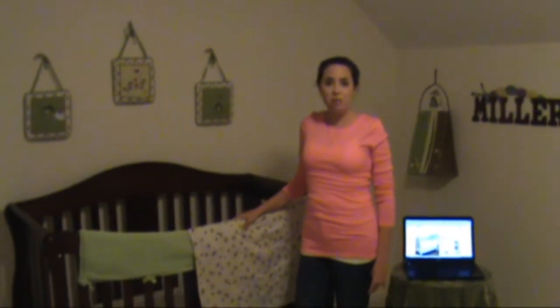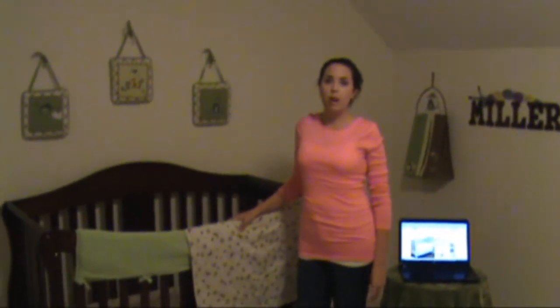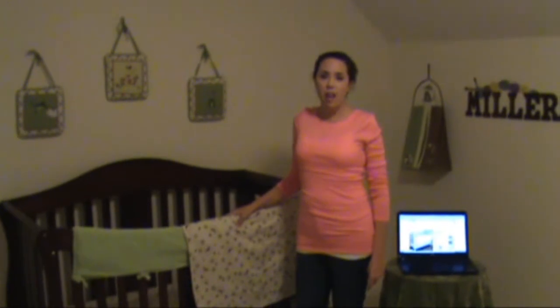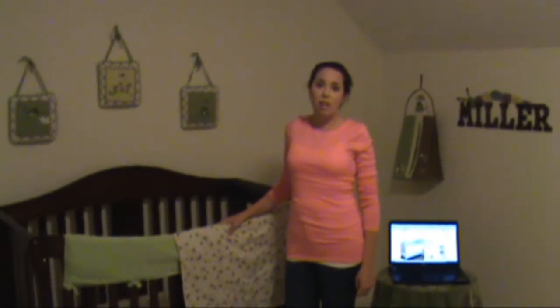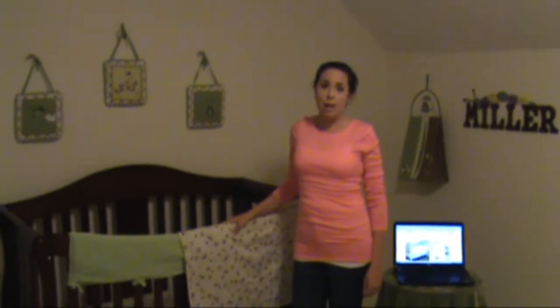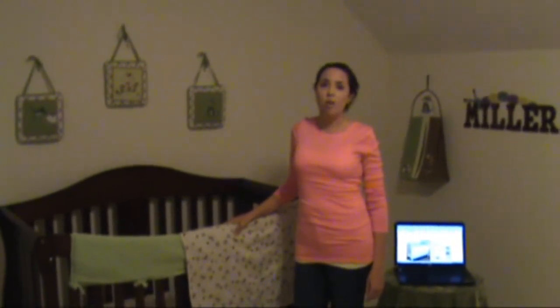Hey y'all, it's Jeanette from The Adventures of J-Man and Miller Bug, and I wanted to tell you today about a fabulous baby bedding company that if you are in the market for baby bedding, you definitely should check them out.